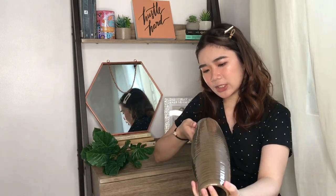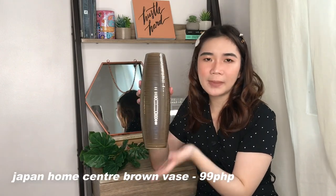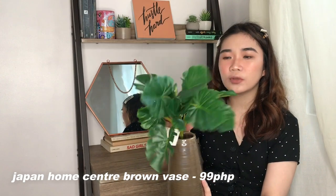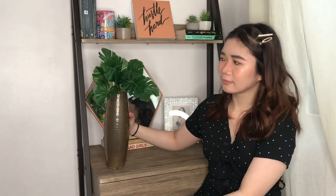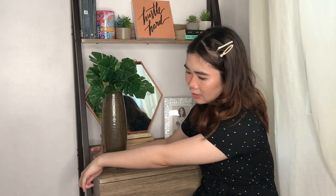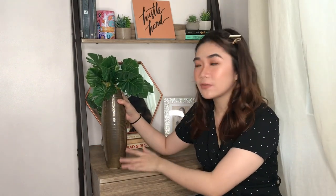What I use to house this monstera bush is a vase I got from Japan Home Center for just 99 pesos. It's a shiny metal vase, and when you put the monstera bush on top of it, it looks really nice. It looks like a tiny coconut tree with a monstera bush on top — I really love this. I'm thinking of putting it here for now, but if I get more decals I might find a better spot for it.